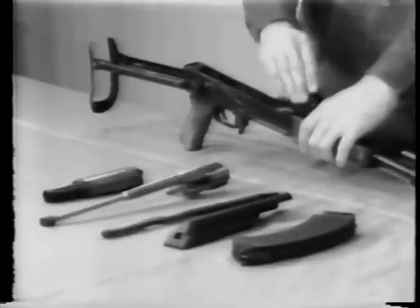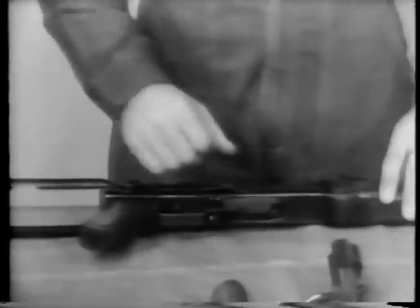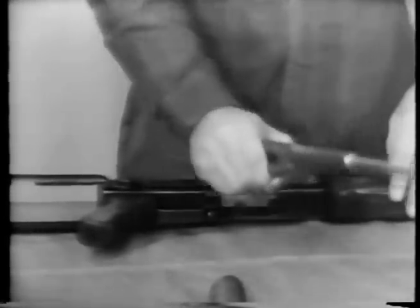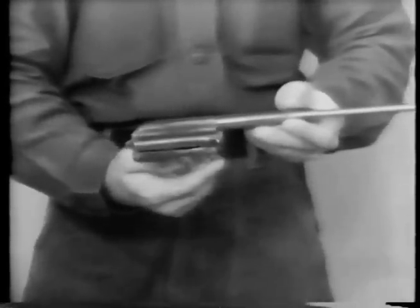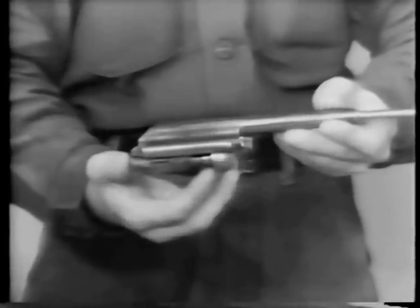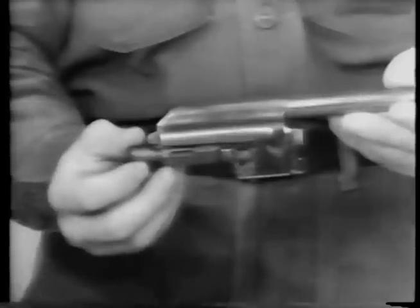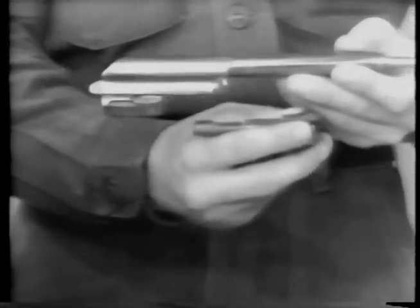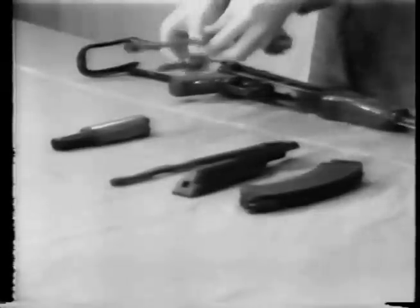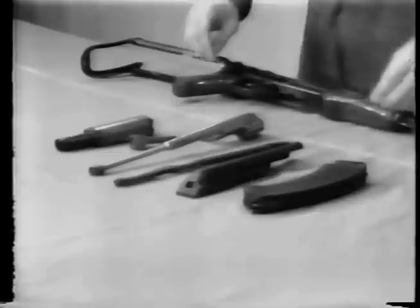Next, we return to the bolt and bolt carrier. To separate the bolt from the bolt carrier, rotate the bolt until the camming lug and the locking lug are horizontal and the flat portion of the bolt is next to the bolt carrier. Then simply remove it from the front. This completes the field stripping of the AK-47 for general cleaning purposes.